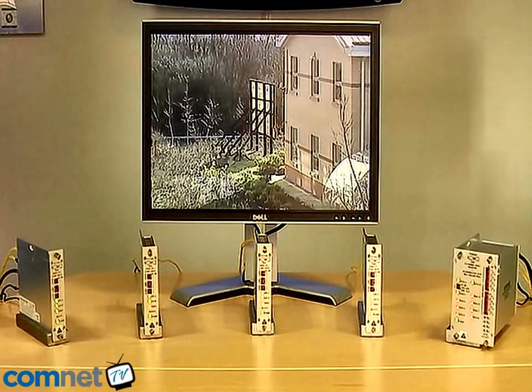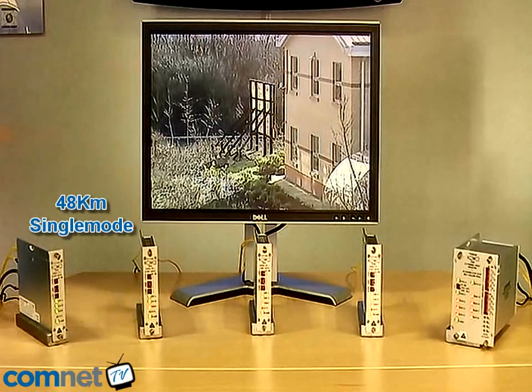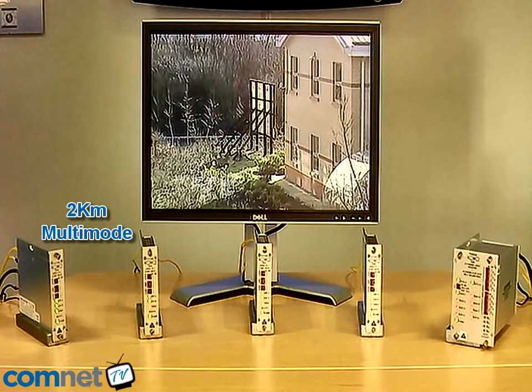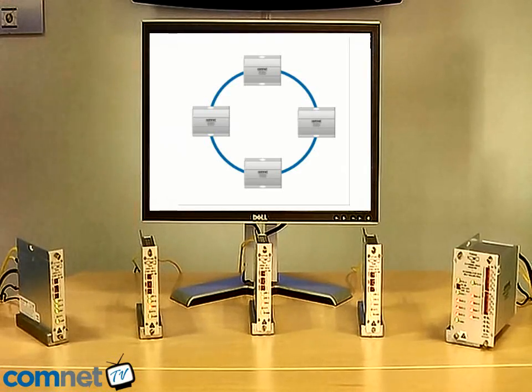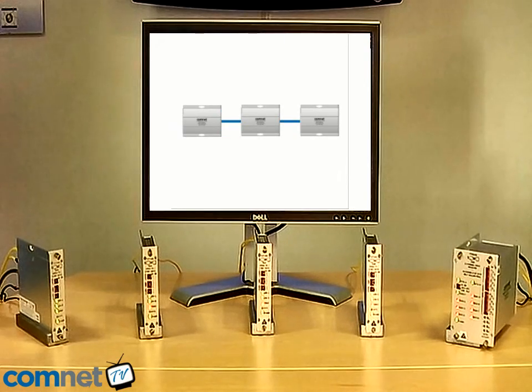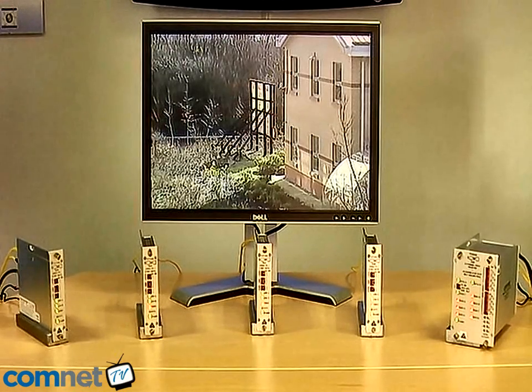In between each of these nodes, as shown here, distances up to 48 kilometres can be achieved using single-mode fibre and up to 2 kilometres using multimode fibre. The configuration we're demonstrating here is a Self-Healing Ring configuration. However, the system can also be used as a redundant point-to-point or as a linear drop-and-insert topology, as well as the traditional Self-Healing Ring.